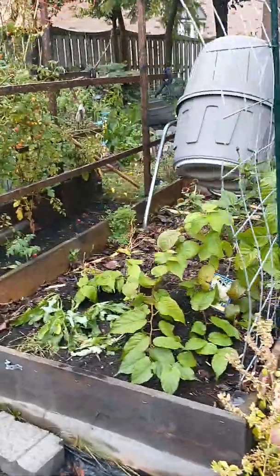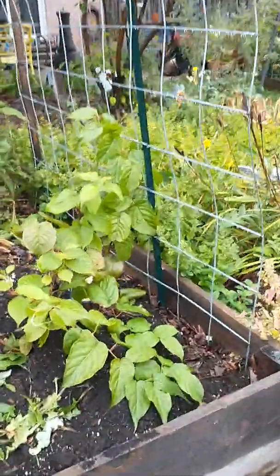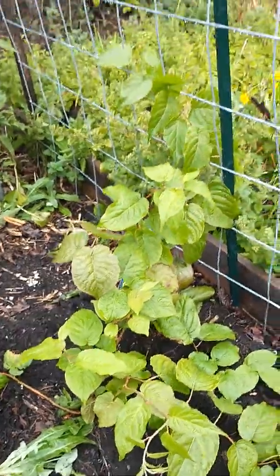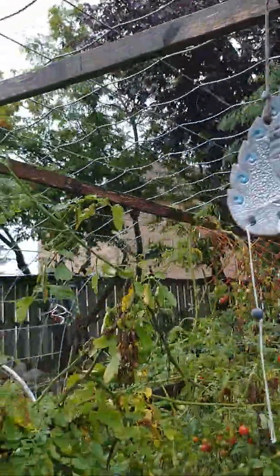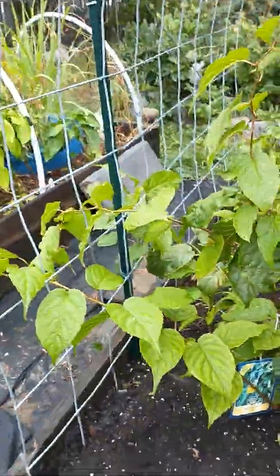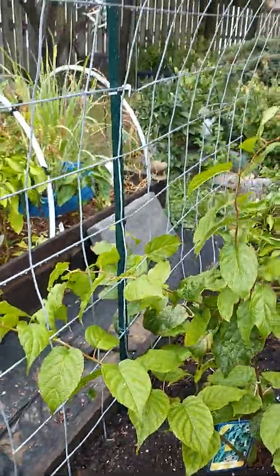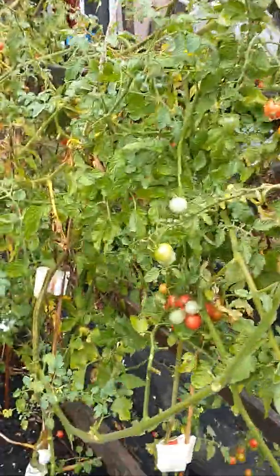I planted Mr. and Mrs. Hardy Kiwis. This one is Mrs. Kiwi, and apparently she's gonna grow about 25 feet — these are vines, so she's gonna grow up and over, but I will trim her. And this is Mr. Kiwi, and he grows about 15 feet. They're vines, so he'll grow up and over.